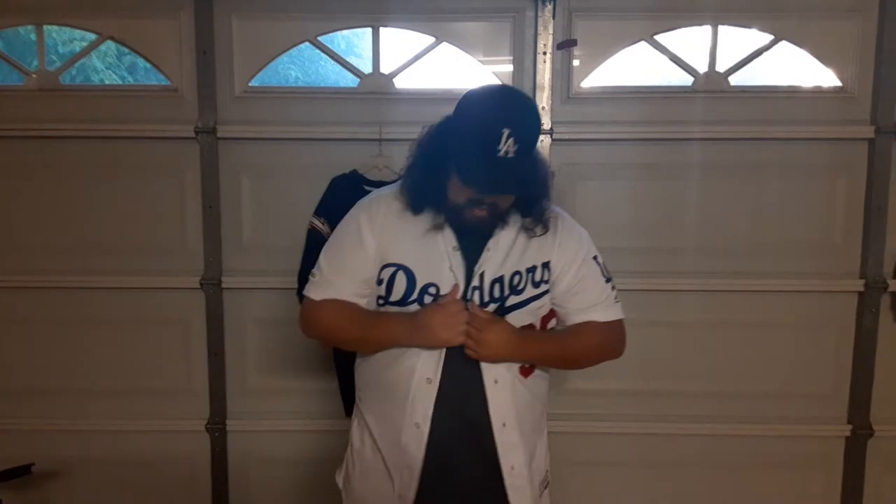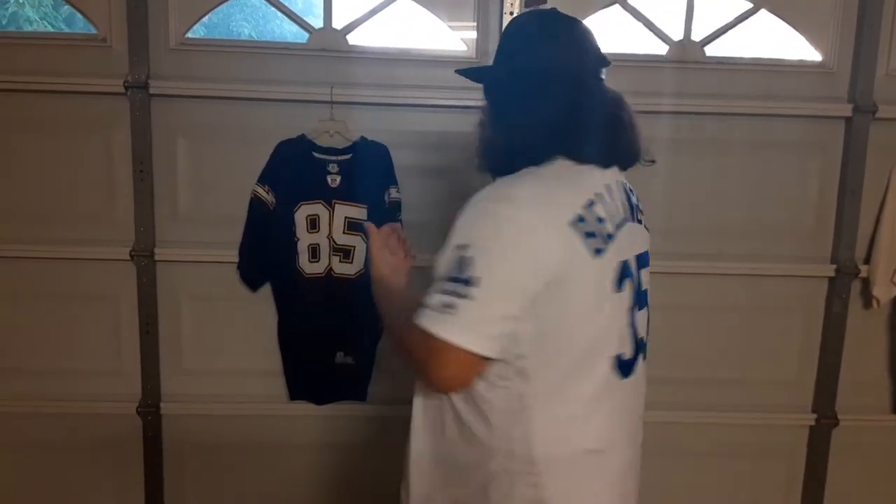You can see I'm rocking my authentic LA Dodgers Cody Bellinger jersey. That did get customized — it was a blank. They did a pretty good job, I like to say. Super dope. Got the MLB 150th patch right there.